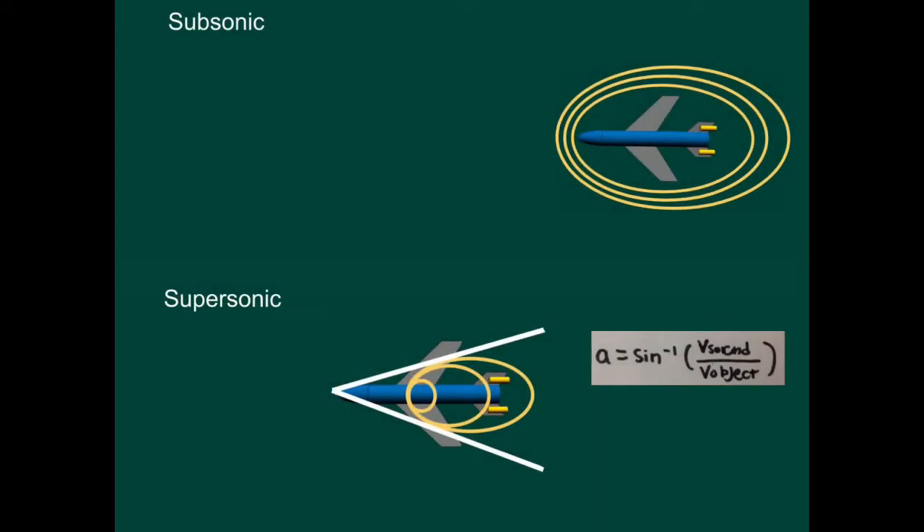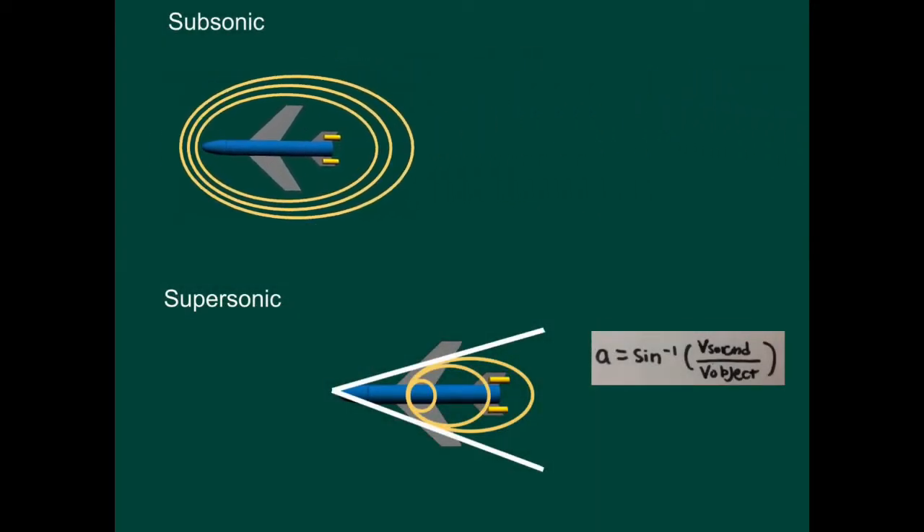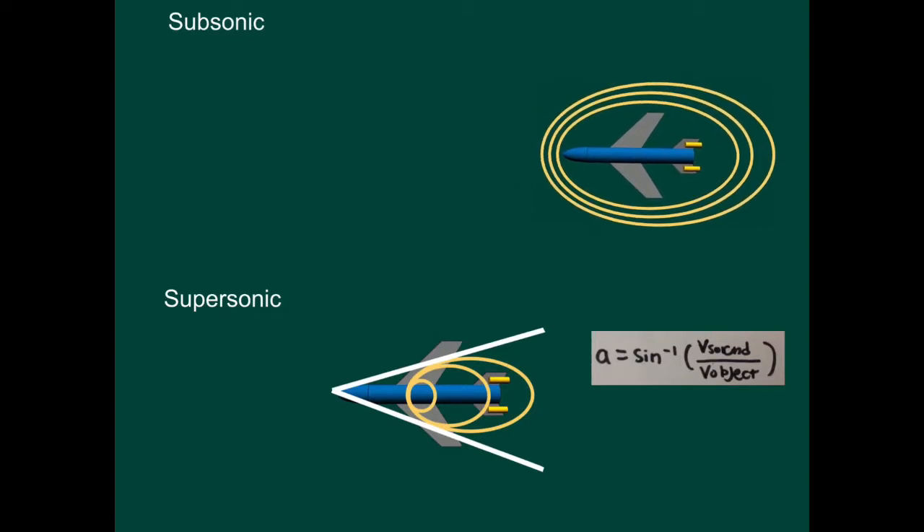Wow, that is a loud sonic boom. When an object moves, it creates sound waves. When an object moves beyond the speed of sound, all the sound waves get compressed into a cone-shaped sonic boom.